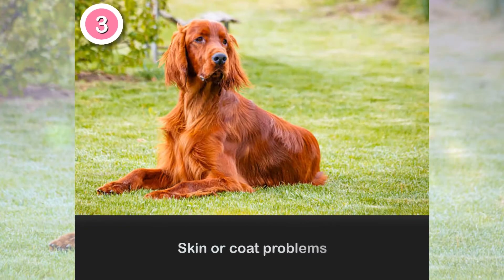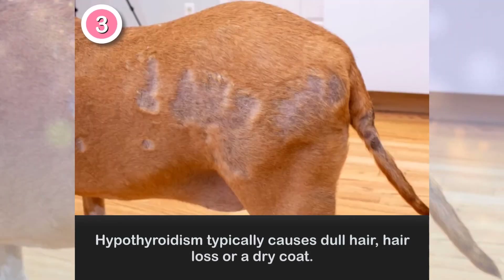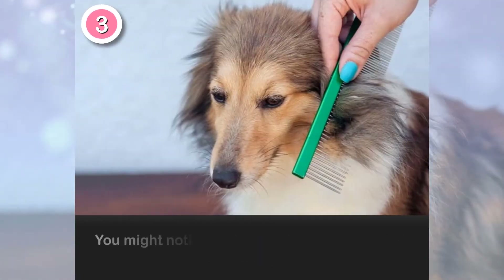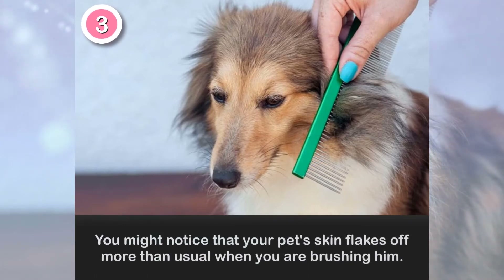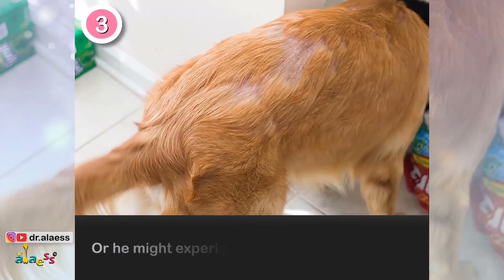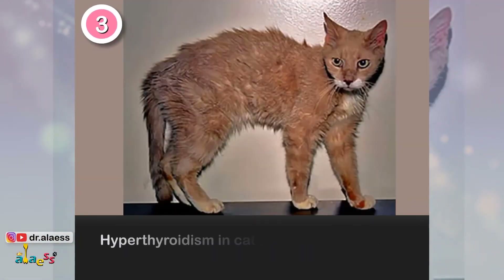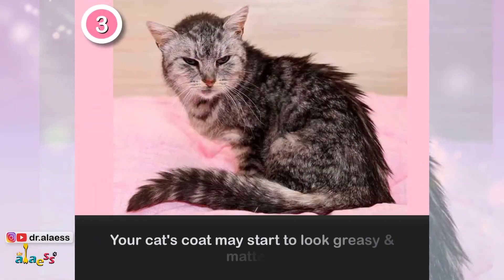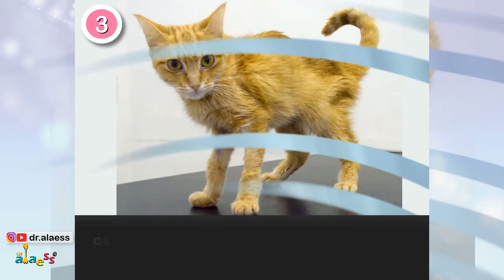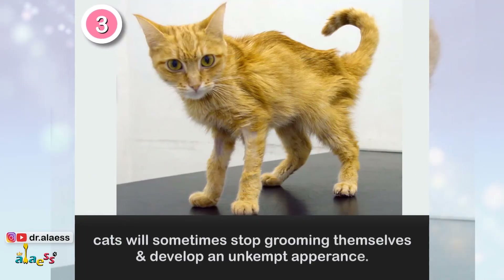3. Skin or Coat Problems. Hypothyroidism typically causes dull hair, hair loss, or a dry coat. You might notice that your pet's skin flakes off more than usual when you are brushing him, or he might experience patches of thinning hair. Hyperthyroidism causes the opposite problem — your cat's coat may start to look greasy and matted. Cats will sometimes stop grooming themselves and develop an unkempt appearance.